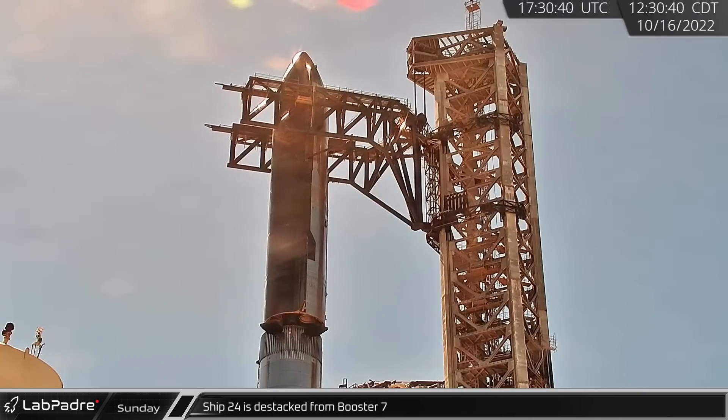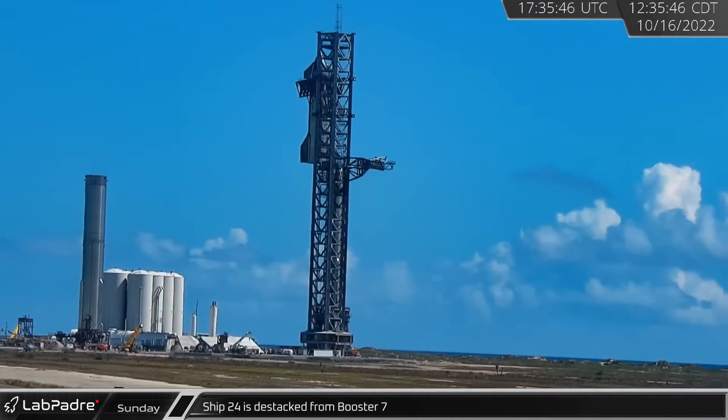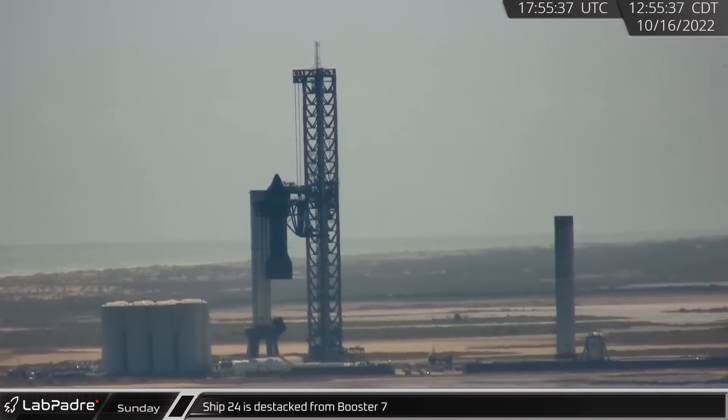That afternoon at Starbase, Ship 24 was lifted free from Booster 7 once again. Unlike last week, however, the ship was not immediately reseated, but rather the chopsticks lowered it back onto its waiting transport stand.